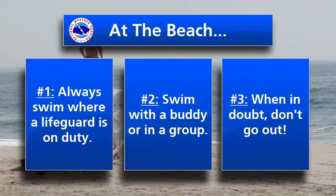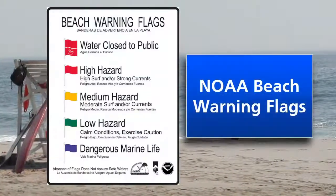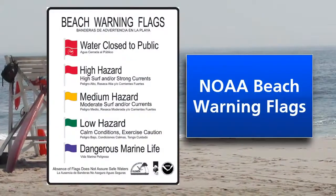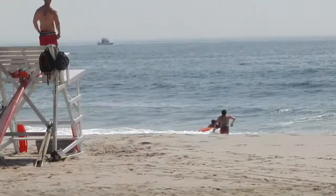Finally, it's always important to observe conditions before entering the water and remember — when in doubt, don't go out. Many beaches use a system of colored flags to signify the risk of rip currents, with each color representing a different level of risk. Be sure to look out for these.